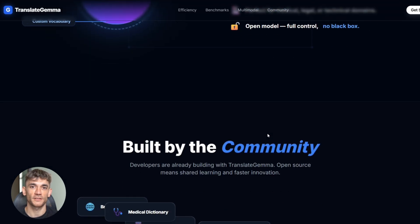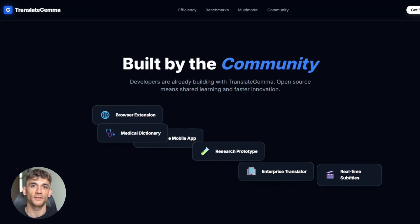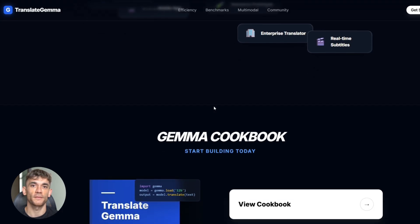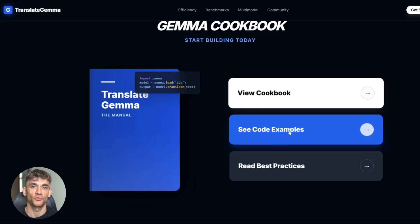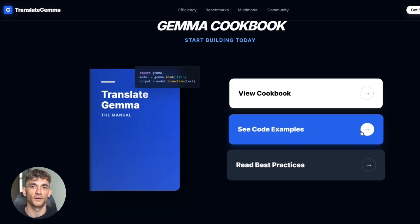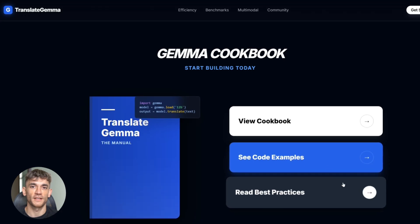Developers are already building with this — translation tools, browser extensions, mobile apps, research projects. The community is moving fast, and because it's open, everyone can learn from each other, share tips, and build better tools together. Google released the full Gemma cookbook with code examples, step-by-step guides, and best practices — everything you need to start building today. You don't need to be an AI expert; the examples are clear and easy to follow.